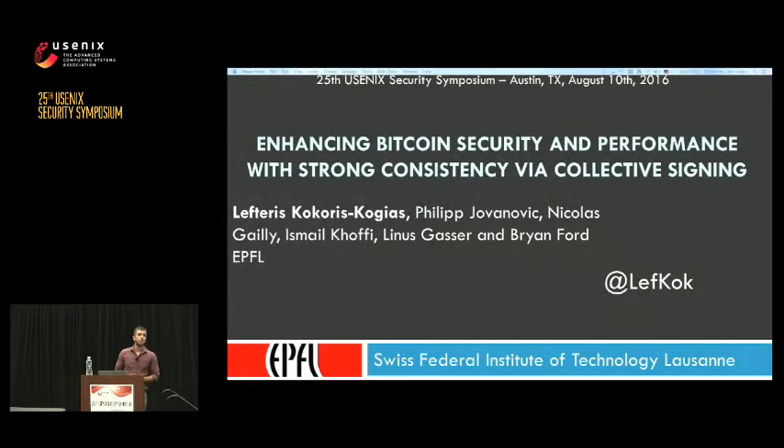My name is Lefteris. I'm a first year PhD student at EPFL and I'm going to present our work on enhancing Bitcoin security and performance with strong consistency via collective signing. This is joint work with Philip, Nicholas, Ismail, Linus and Brian.